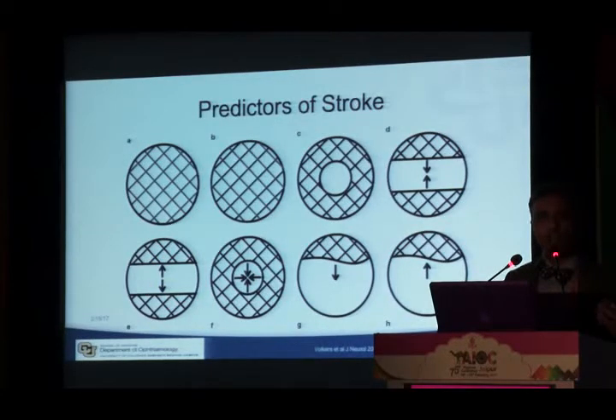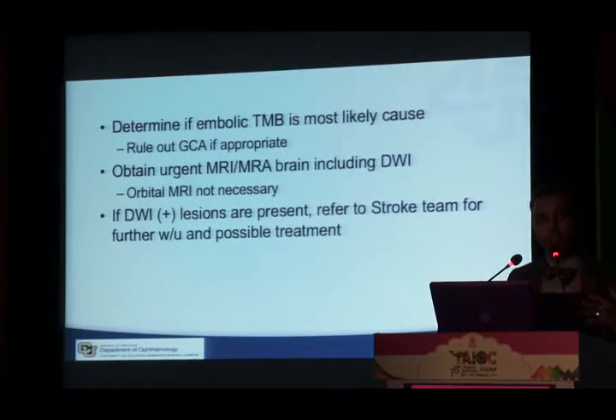For these patients: determine in your judgment whether embolic transient monocular blindness is the true cause. Rule out giant cell arteritis if necessary, then obtain imaging when possible. If imaging is unavailable, explain to the patient the risk of stroke and permanent disability if their disease goes unchecked. If they are having stroke, they may need urgent carotid surgery. Refer them to a stroke team and multi-specialty hospital for further workup and possible treatment.